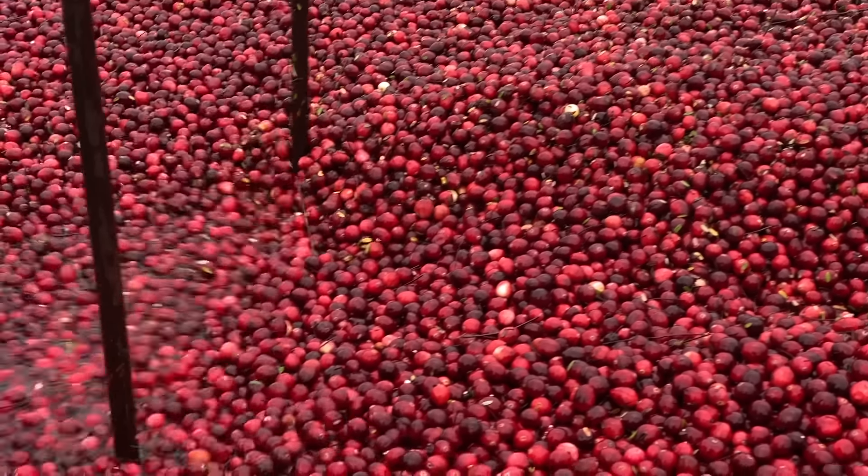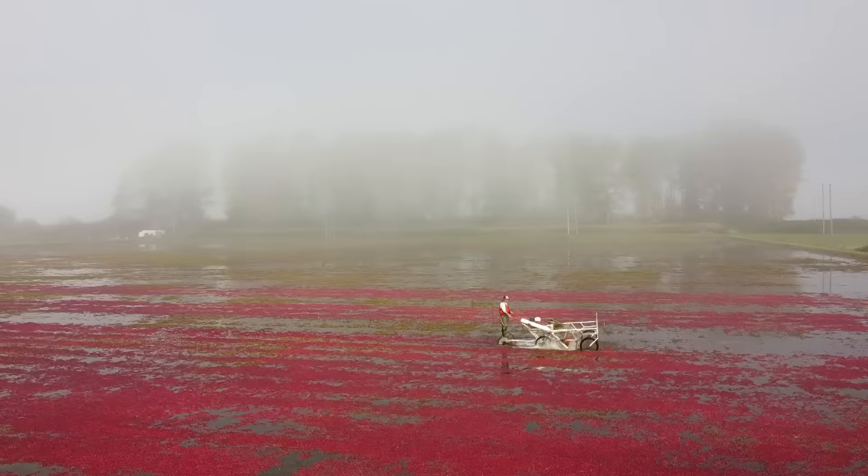Have you ever wondered how they farm cranberries? We know that they flood the fields, but how does it all work? How come you've had cranberry sauce and cranberry juice, but you've never eaten a cranberry before? The channel's Downey Live, and today we're on a cranberry farm.